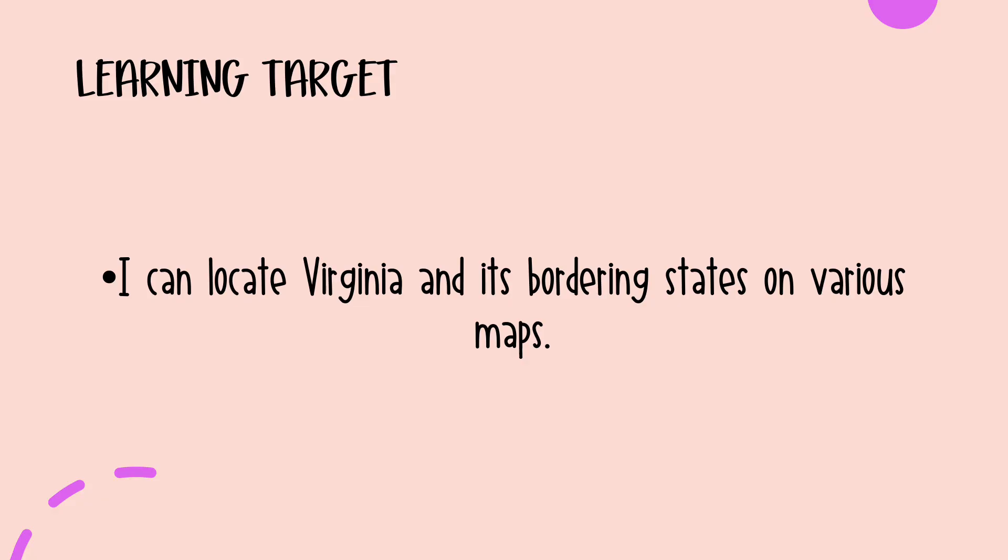The learning target for this video is to be able to locate Virginia and its bordering states on various maps. You should be able to look at any map — whether it is a world map, a map of North America, or a map of the United States — and find Virginia and its bordering states.